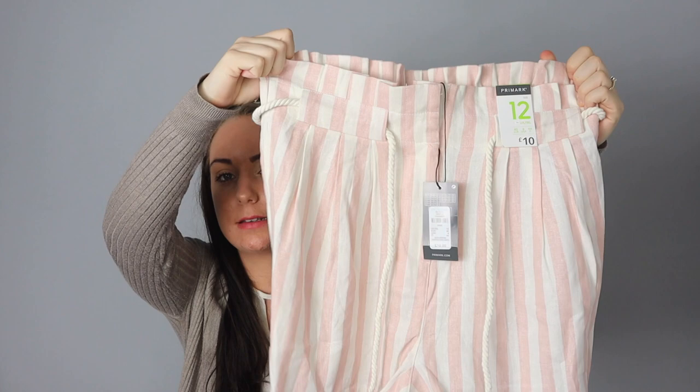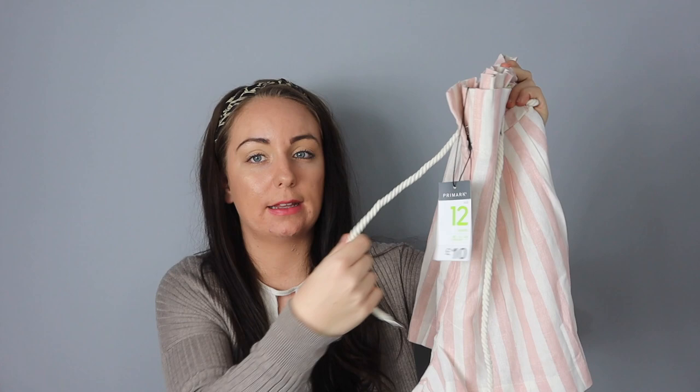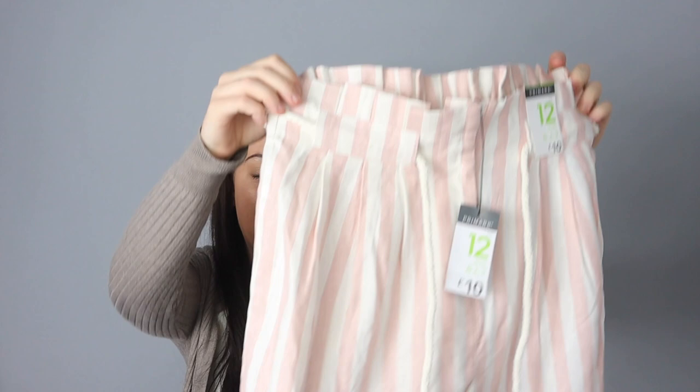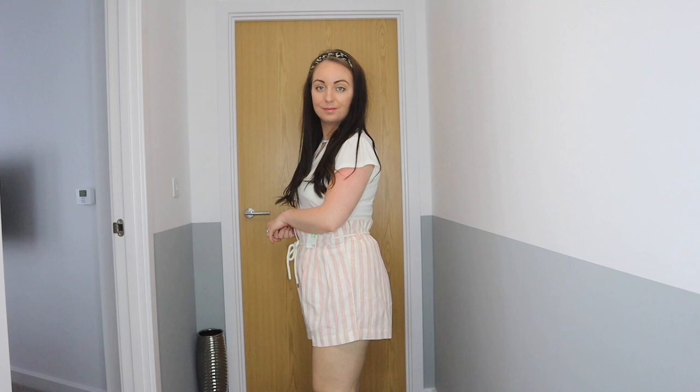Next thing I picked up in Primark was these cute pink and white striped shorts. They're a paper bag waist, quite high-waisted, and made from a linen material with a rope belt. They're kind of an off-white cream — not completely white. I thought they would look nice with a cream top tucked in or even a black top. I picked those up and they were £10.